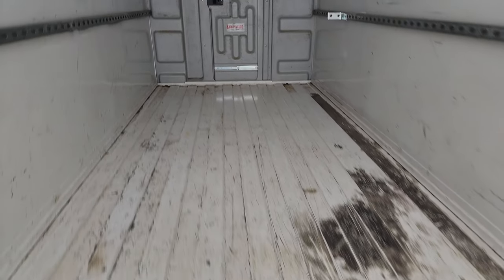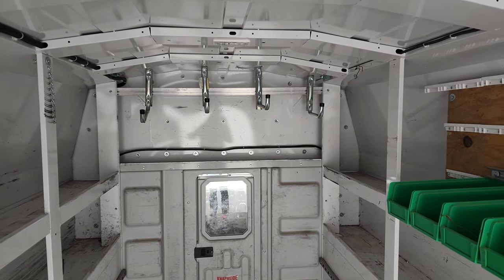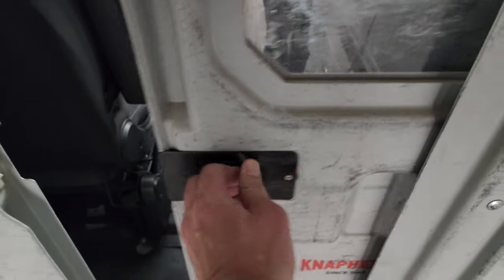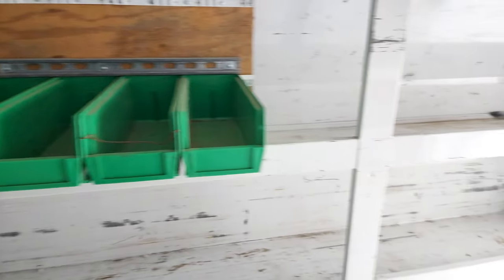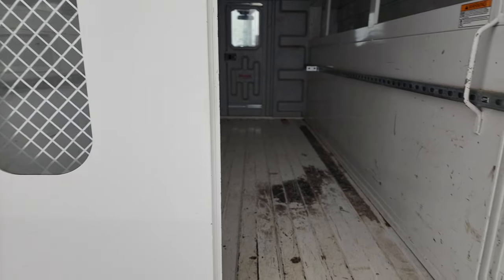Back storage area — a lot of storage space back here. I'm six foot and I still have six inches to the ceiling. There are a couple hooks back here, and the shelving space is nice. There is a pass-through to the front — it's a sliding door, which is nice, and then there's a spot for other shelves in there. Very nice in here; you can get a lot of stuff in here and organize it really well.